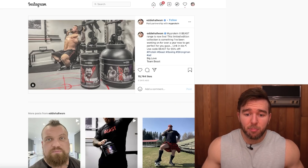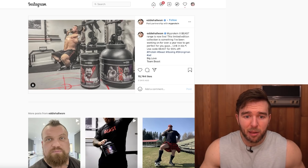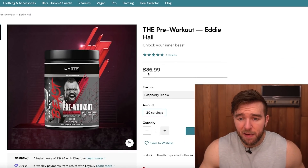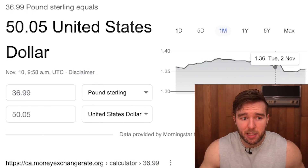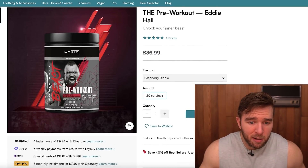What's up guys, Derek, MorePlatesMoreDates.com. Today we're talking about Eddie Hall — a lot of people have been asking about his new pre-workout. He posted recently: 'The MyProtein Beast range is now live. This limited edition collection is something I've been working on for over a year.' Here he is looking leaner than you've probably seen him before, hitting the shoulder press. We have the Beast pre-workout at £36.99, about 50 US dollars, one flavor — raspberry ripple — and 20 servings.